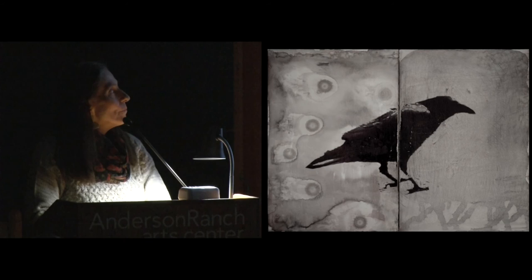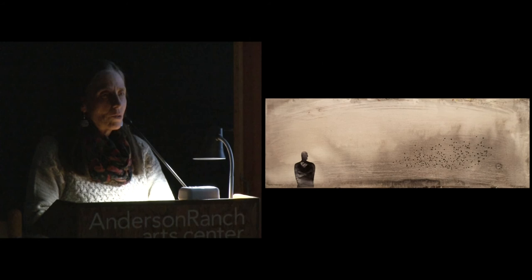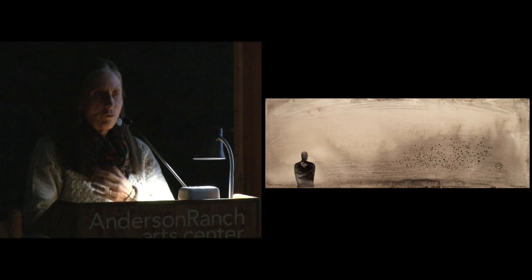Another transfer piece is called Crow Standing. Then there's Man with Birds Leaving — in this case she took an image from an older painting, sectioned him out, did the transfer, and then combined it with photographs of birds. There's a feeling of him standing and watching in terror as these birds take off.